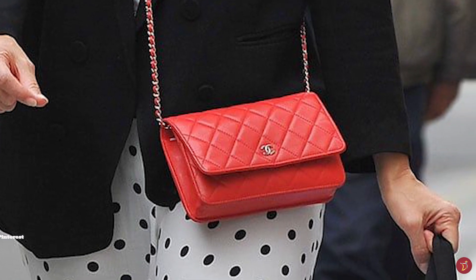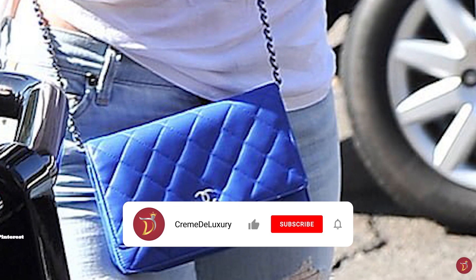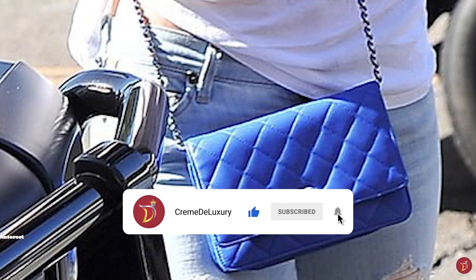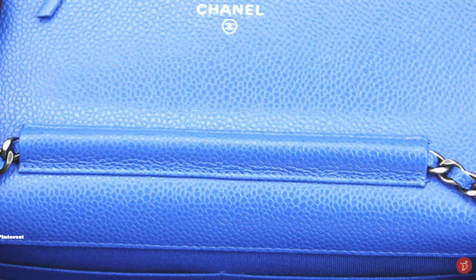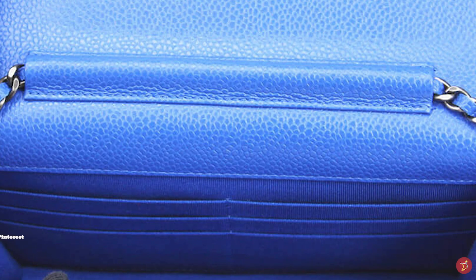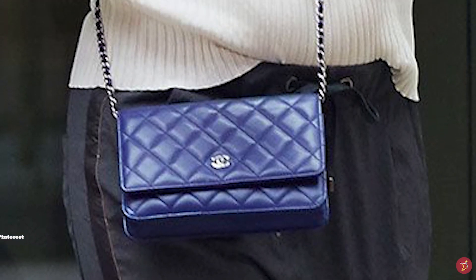The Chanel Wallet on Chain is available in a rainbow and plethora of colours, with new colours released every season. It comes in different hardware options including Gold, Silver and Ruthenium. Due to its popularity, the Wallet on Chain is also offered in a range of styles, including the Classic Flap Style, the 2.55 Flap Style, the Trendy CC Style and the Chanel 19 Style.